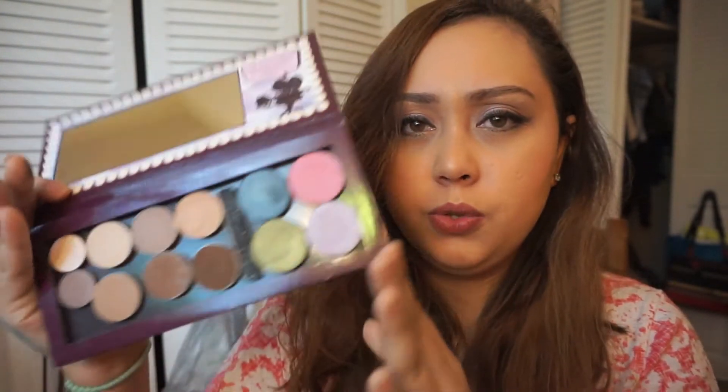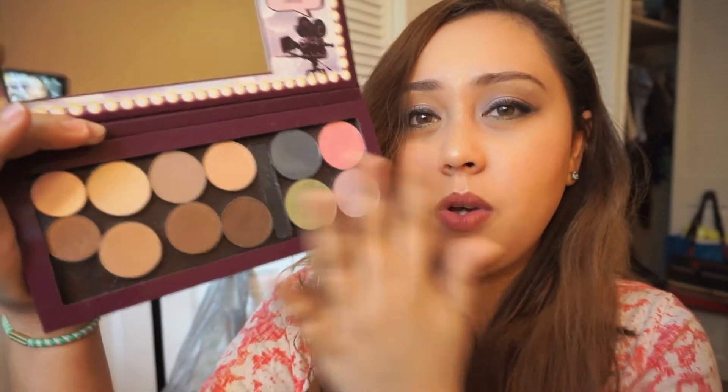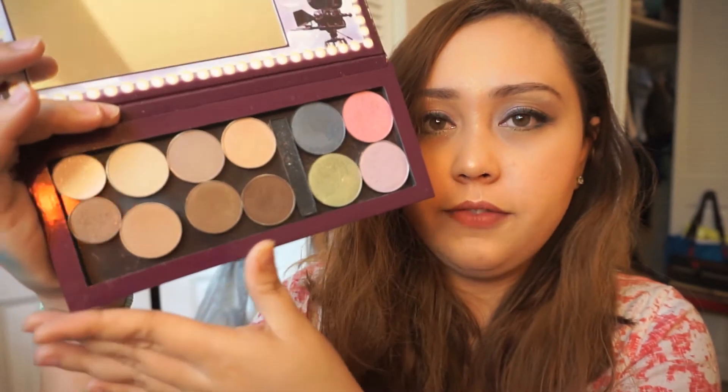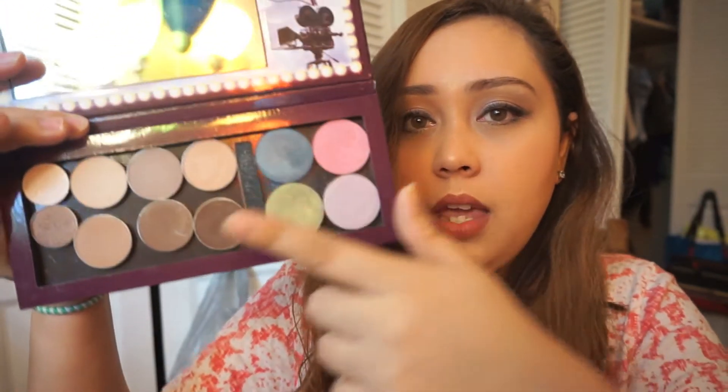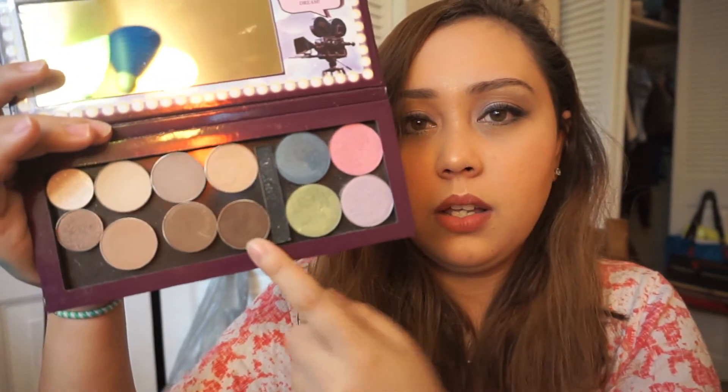Lastly, Desert Island. At first I didn't really know what that means, but when I saw Katrina's video, she explained that it means a palette you would bring if you were stranded on a desert island. I would probably choose the Diva Makeup Queen palette because it has all the neutrals you really need for an everyday look. You can use the pink as a blush, a highlighter with this lilac shade, and the neutral as a bronzer as well — so it's really perfect.